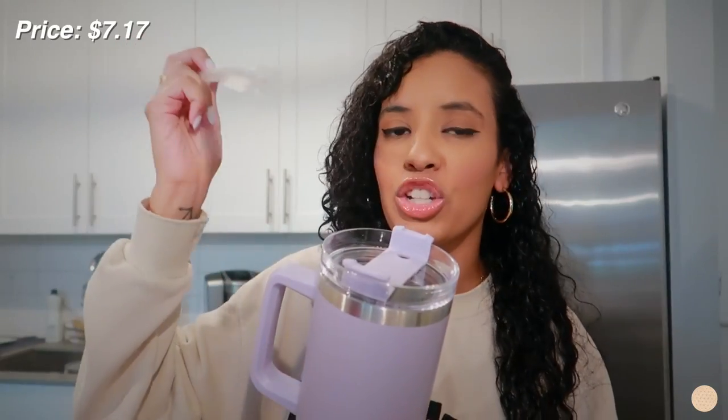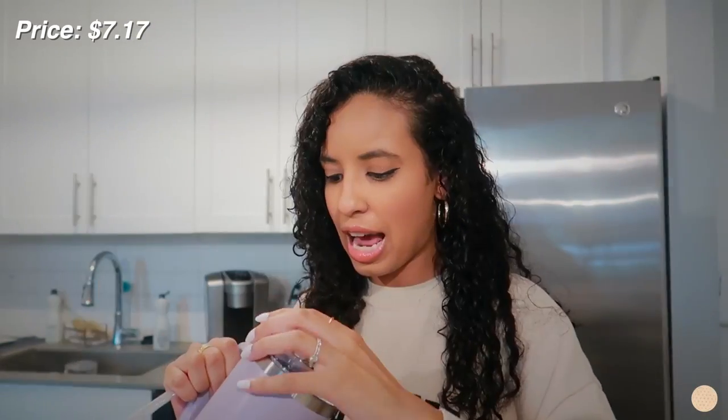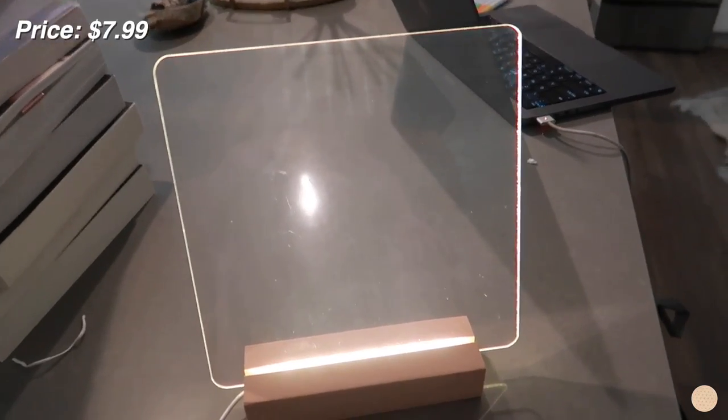We all know how expensive the Stanley cup is — it's gone viral so many times and I feel like everyone has one, but I can't bring myself to spend $50 or $60 on a cup. So I found a dupe on Temu! Look at this color — it's a beautiful lilac lavender. It came with a straw, looks exactly like the Stanley cup, and it's huge. I know I'm going to get a lot of use from this, and I think it was like seven bucks. We need to stay hydrated this summer!